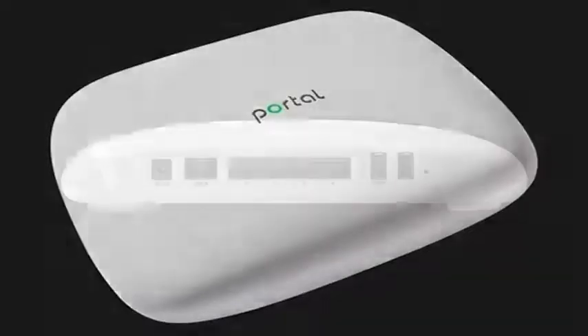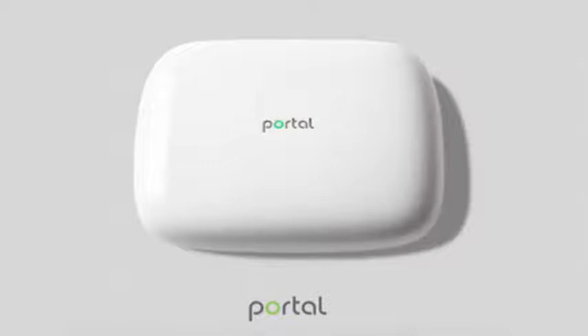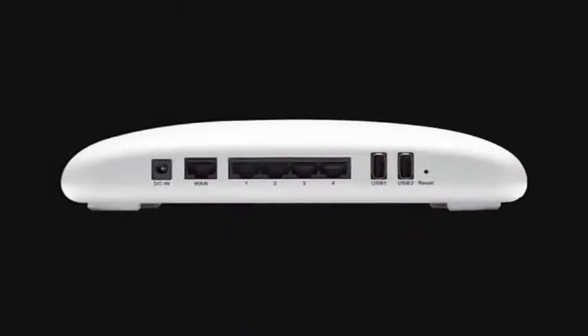Thanks to the Mesh 2.0 system, it achieves greater Wi-Fi coverage at home and is capable of covering up to 550 square meters. It also incorporates Wi-Fi Autopilot technology for optimal performance, directing devices to a faster channel to prioritize gaming.